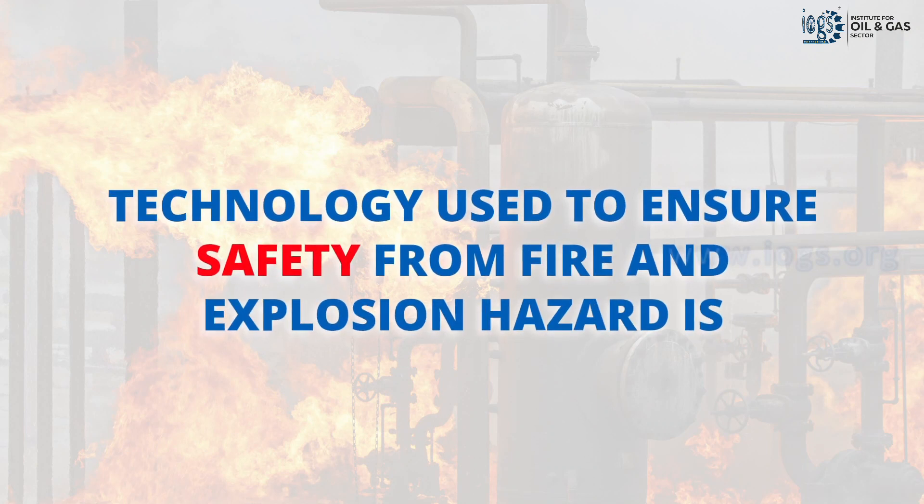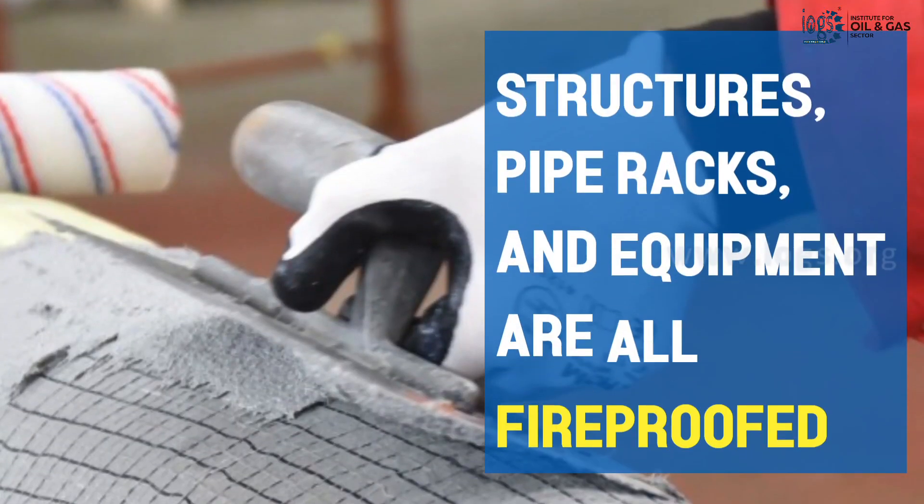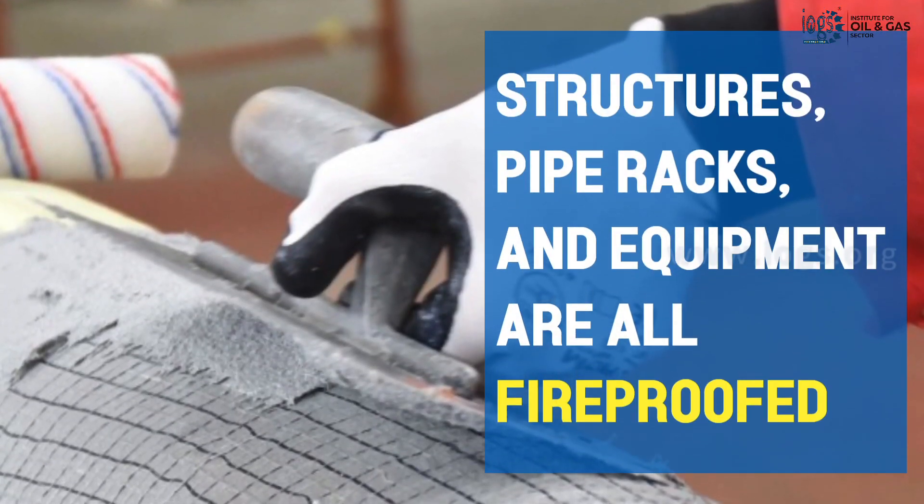One of the technologies used by the industry to ensure safety from fire and explosion hazards is passive fireproofing, which is applied to steel structures, pipe racks, equipment, and the like.